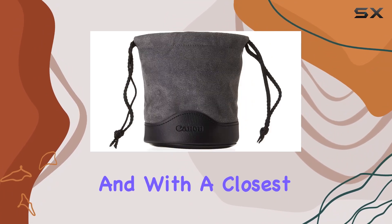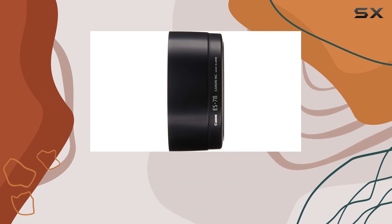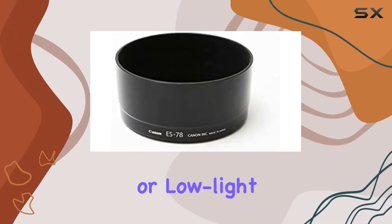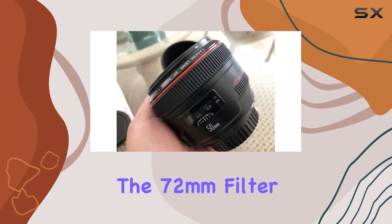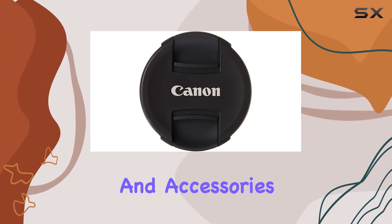And with a closest focusing distance of 1.48 feet, you can capture incredible details up close. What sets this lens apart is its versatility. Whether you're into portraits, street photography, or low-light shooting, the Canon EF 50mm F1.2L excels in various scenarios. The 72mm filter size opens up creative possibilities for filters and accessories.